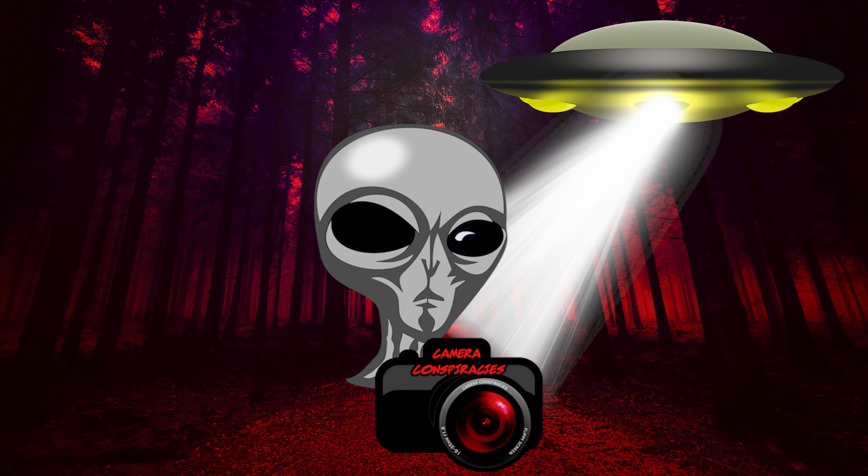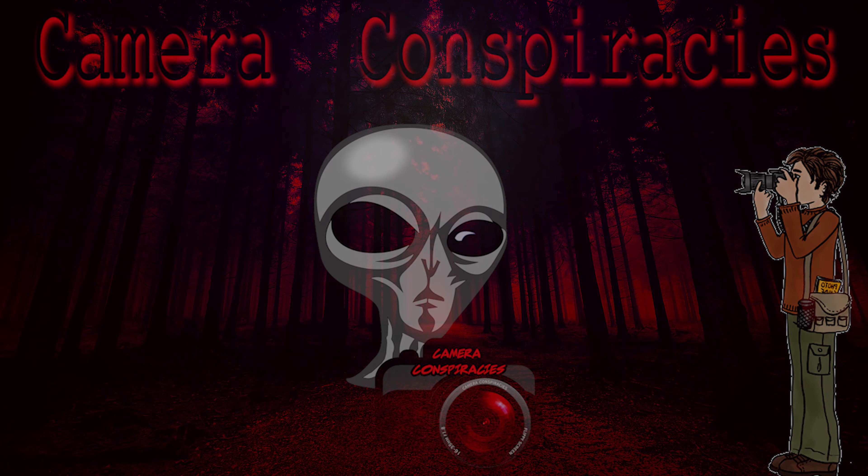We've got a little battle happening here. I'm not going to look at them. We've got a Nikon versus Fuji. One of them costs twice as much as the other. Can you tell by image quality alone? This might give it away. The battle has begun. So if you haven't been able to tell, the Fuji X-T4 is on your right and the Nikon Z50 on your left.